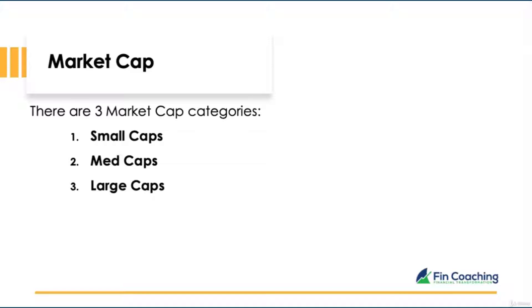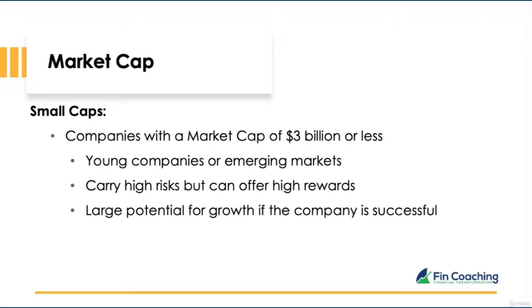There are three market cap categories: small caps, mid caps, and large caps. Small caps are companies with a market value of $3 billion or less. These are usually young companies or in emerging markets. They can be high risk as they're not established, but with large risks come large rewards — if the company is successful, you can capitalize on its growth. Beware though, there can be large risks with small cap companies.